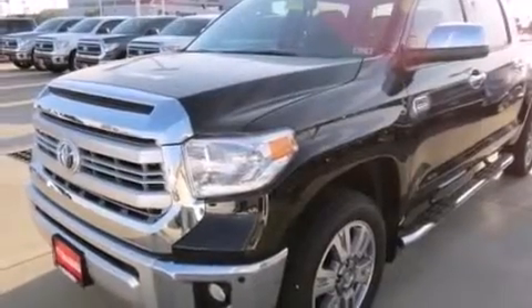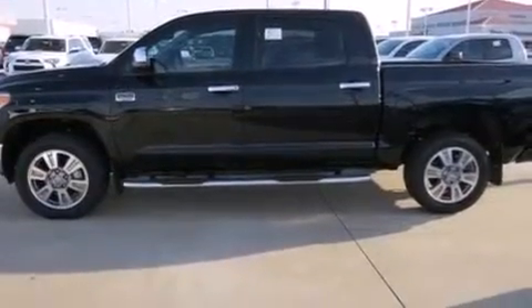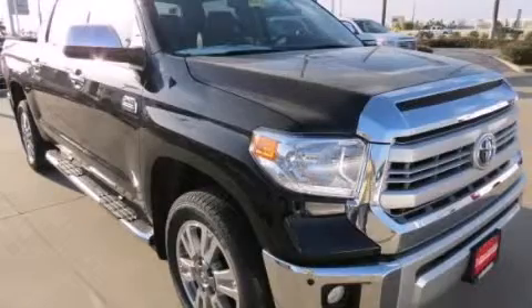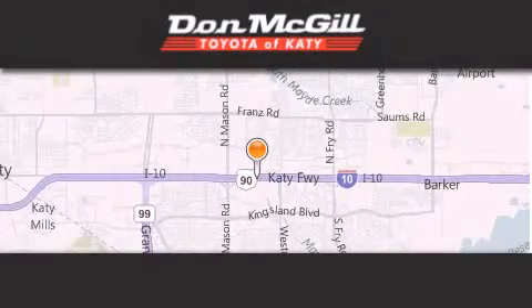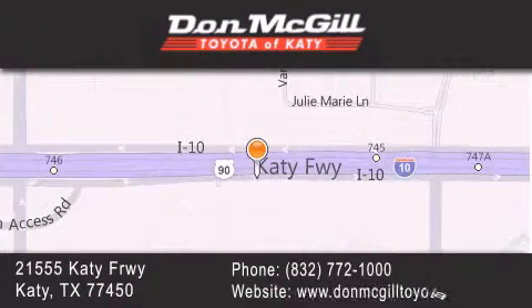And XM satellite radio, which streams commercial-free music, news, sports, and more. We invite you to contact us today to learn more about this vehicle. Don McGill Toyota of Katy is located at 2155 Katy Freeway in Katy. Our goal is to exceed all of your expectations to ensure that you'll return for future visits.